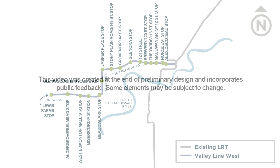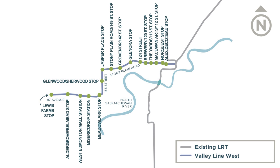This video was created at the end of preliminary design and incorporates public feedback. Some elements may be subject to change.